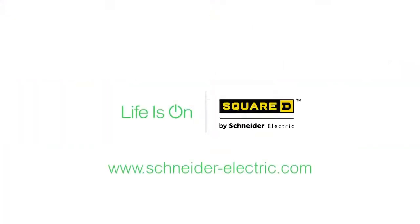This marking will be on the outer cover of the enclosure.